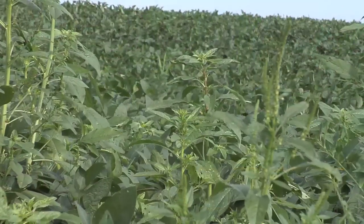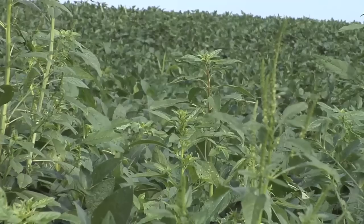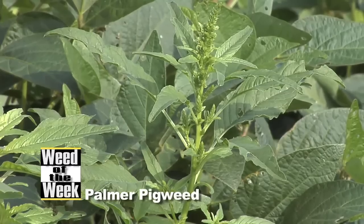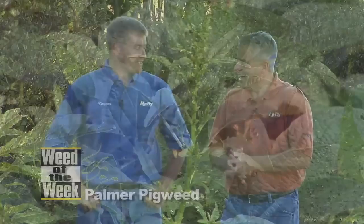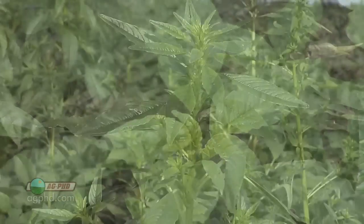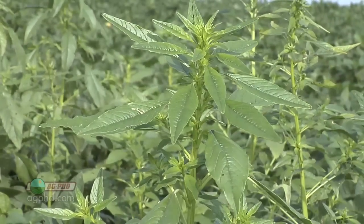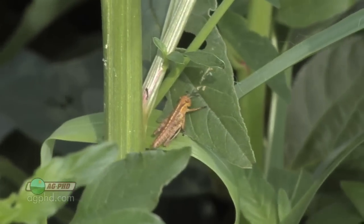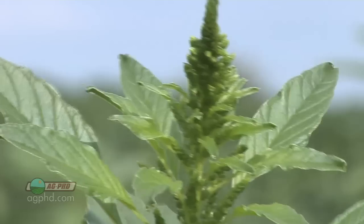Our Weed of the Week is perhaps the worst weed across our country, and Brian and I can't even agree on what it is. This is Palmer pigweed — but I think it's waterhemp. It looks identical to waterhemp; I can't tell the difference. They're both pigweed species and they both have no hairs, so it is hard to tell the difference. It doesn't really matter which one you've got, though — the control methods are the same.